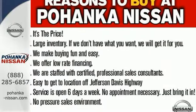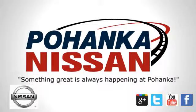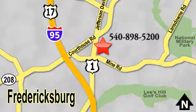Make sure to stop in for a test drive. Welcome to Pohenka Nissan in Fredericksburg. Something great is always happening at Pohenka, located on Route 1 in Fredericksburg, Virginia.